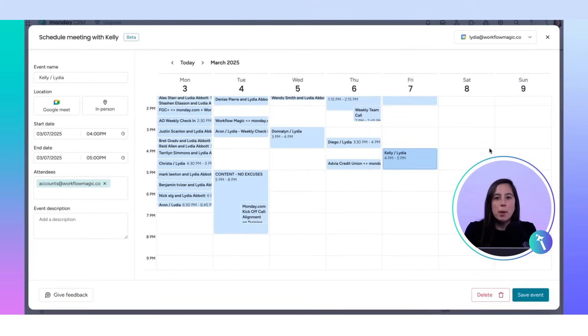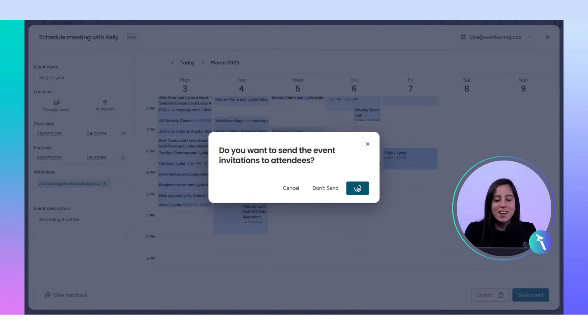The invite automatically pulls in her email from the CRM. Add a meeting description, hit save, and boom — the invite is sent.